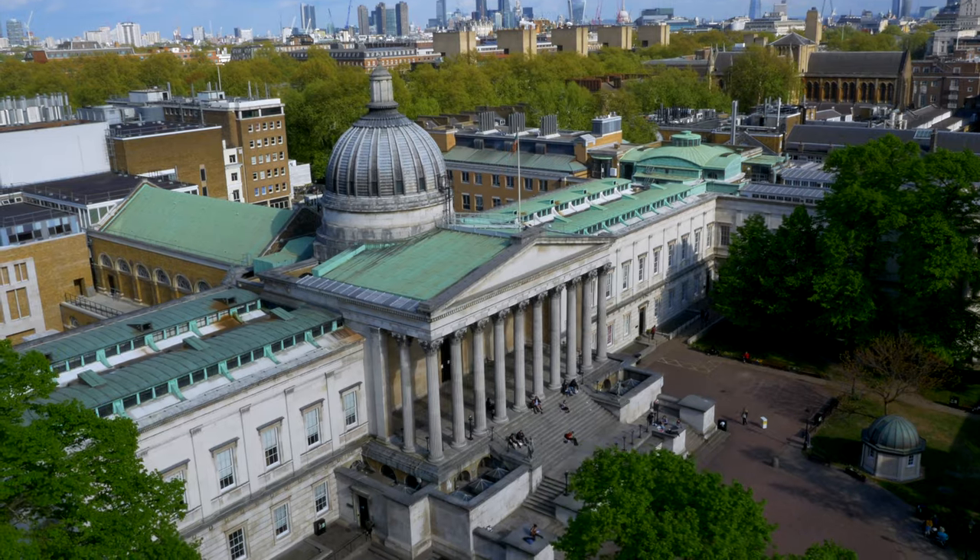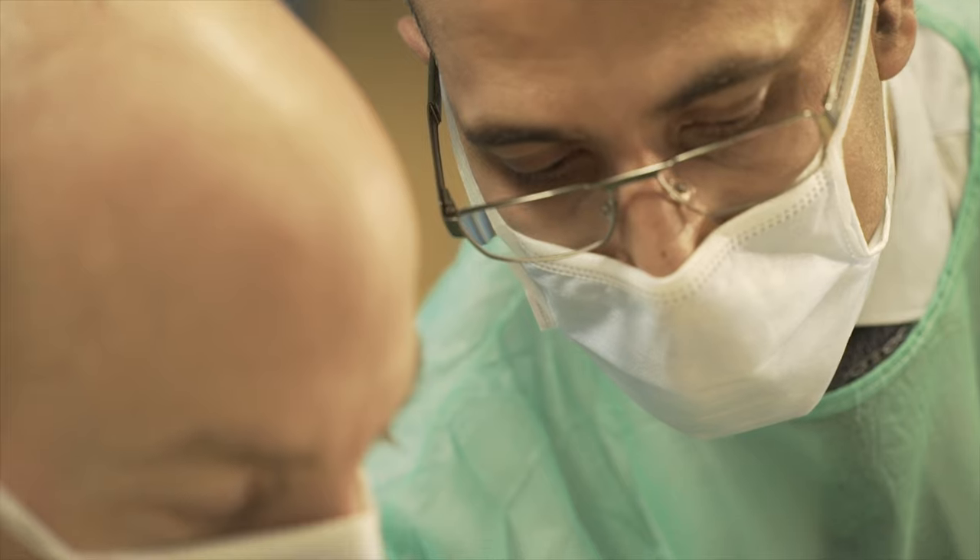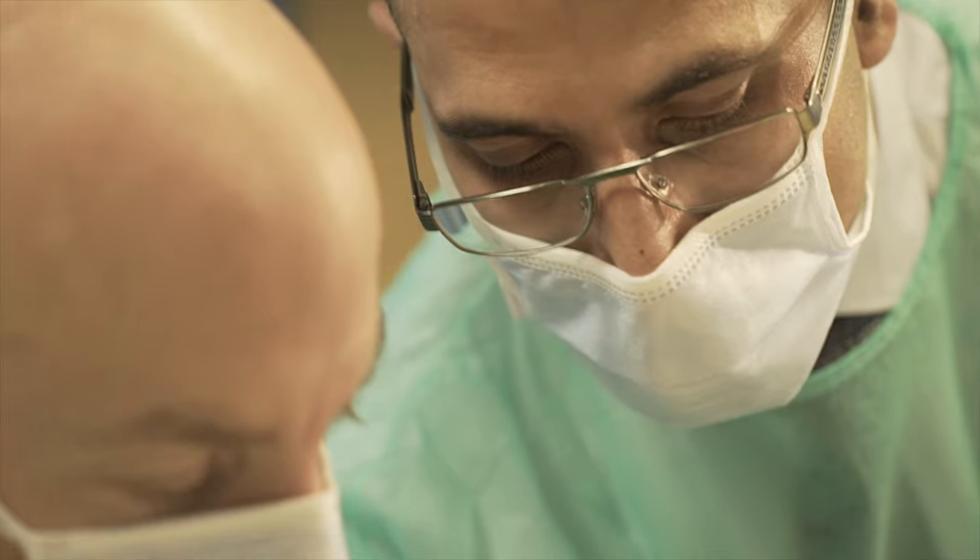Implant dentistry is a speciality within dentistry where it's a treatment option to replace missing teeth. The various options you have if you have a tooth missing are a denture, bridge, or implant. It provides a very conservative approach to replacing teeth so there's no damage to adjacent teeth, it helps preserve bone, and provides a fixed option for patients to chew and smile with confidence.